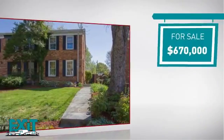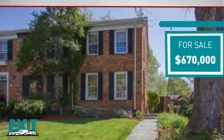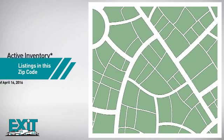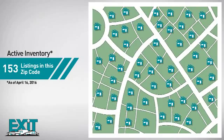Currently listed at just over $650,000, it was just listed this month. Curious how it compares to other properties in the area? There are now just over 150 homes on the market within this zip code.